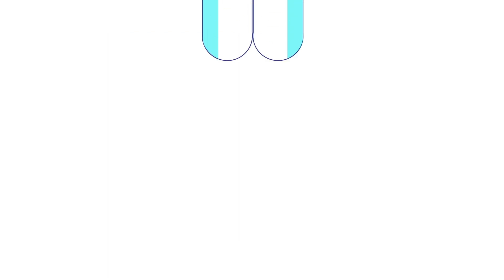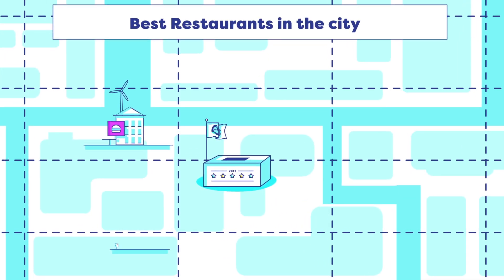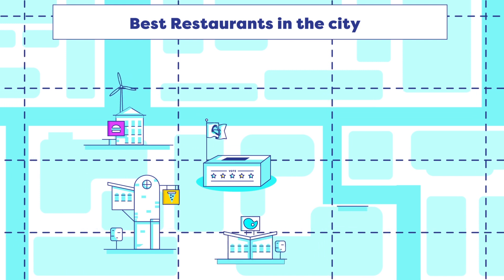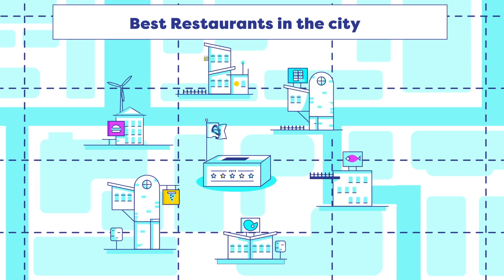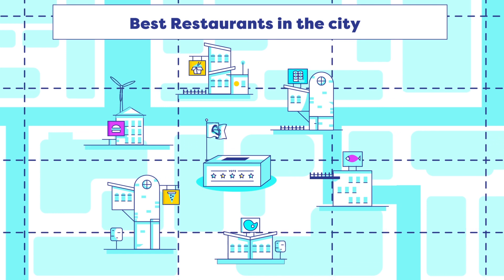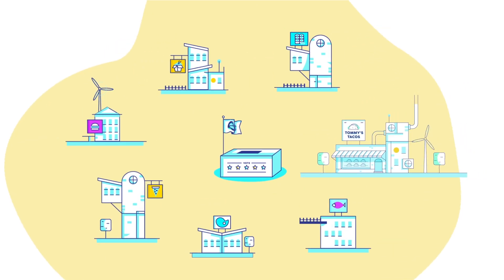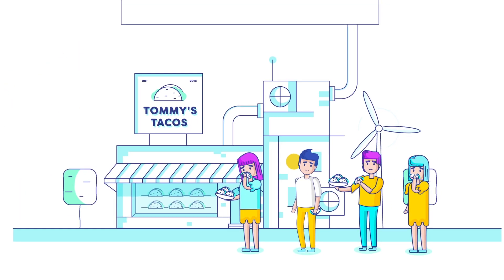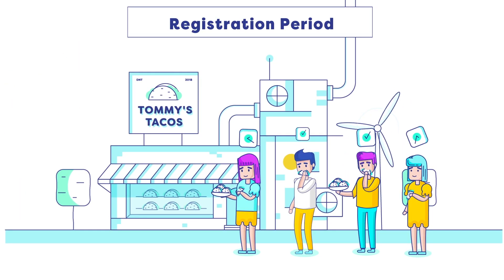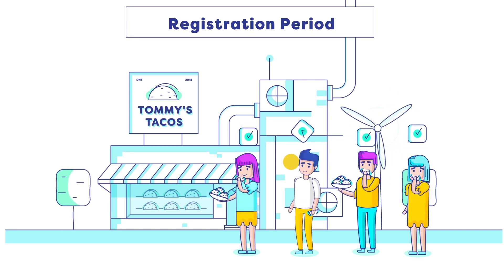Let's look at how a TCR works. Imagine a list called Best Restaurants in the City. The token holders maintaining this list must ensure only the highest quality restaurants get added. This way, their list is seen as trustworthy, helpful, and valuable. A new restaurant, Tommy's Tacos, thinks they're worthy of being included, so they submit a deposit using the TCR's token. This begins the registration period. If the community agrees to include Tommy's Tacos into the registry, everyone simply waits for the registration period to expire and the submission is added.